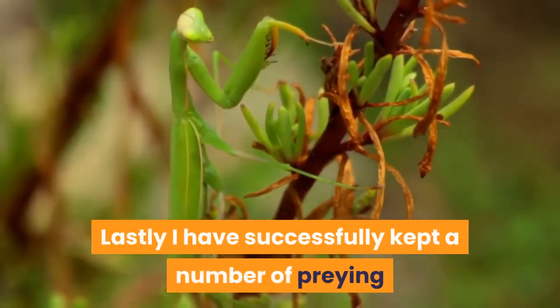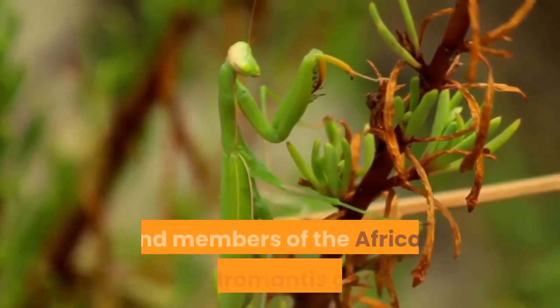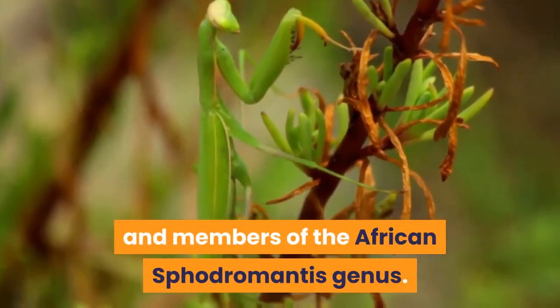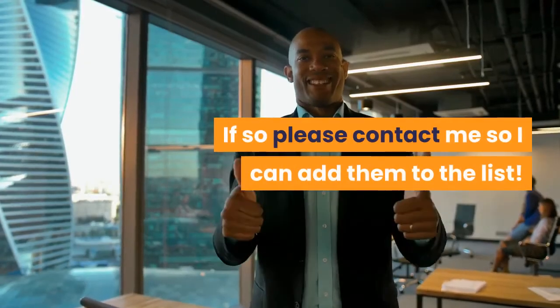Lastly, I have successfully kept a number of praying mantis at room temperature, including the European mantis and members of the African Sphodromantis genus. If you know of any other exotic pets that can be kept without heating, please contact me so I can add them to the list.